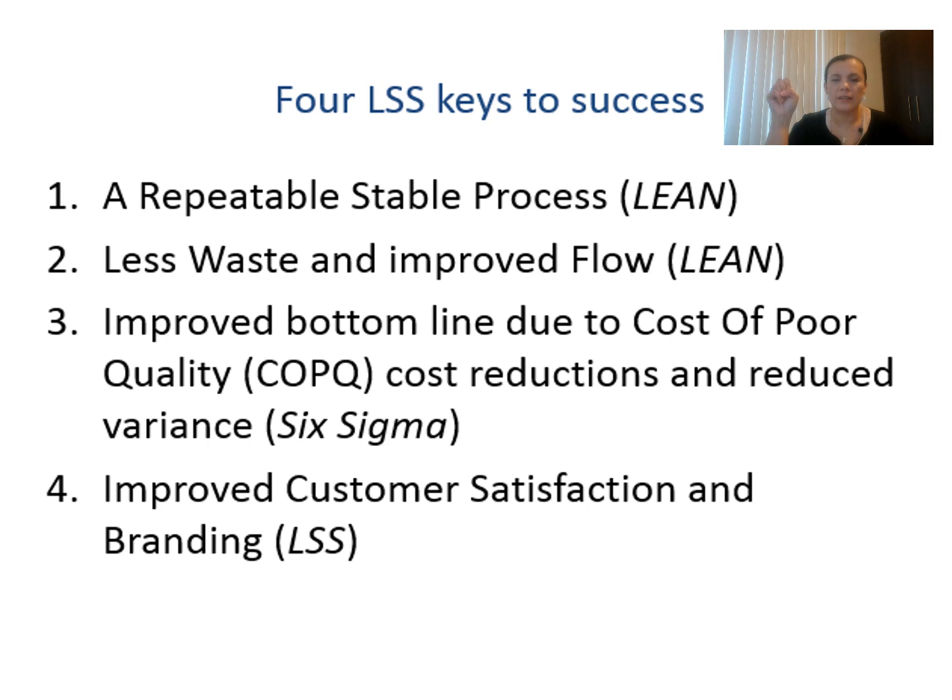In summary, four LSS keys to success: One — a repeatable, stable process is Lean. Two — less waste and improved flow, again through Lean. Three — improve the bottom line by reducing cost of quality, cost reduction, and reducing variance for a more stabilized process. Four — improve customer satisfaction and branding with LSS. It is well recognized when a company is doing improvement using the LSS methodology. It is a powerful management approach to help any company save money and boost customer satisfaction.